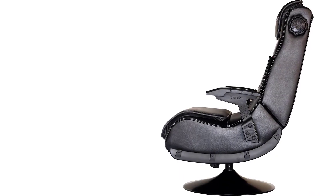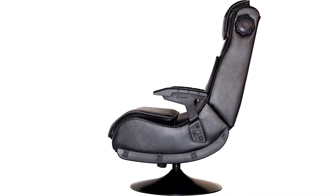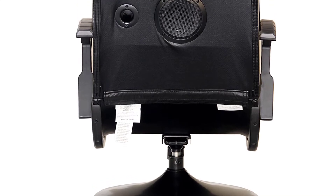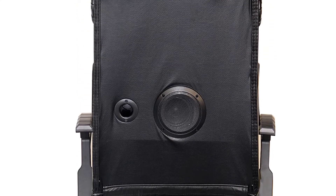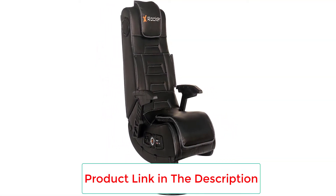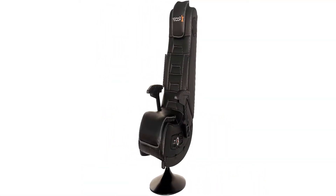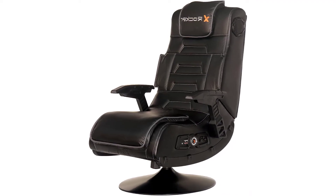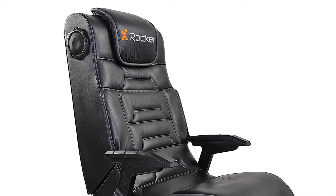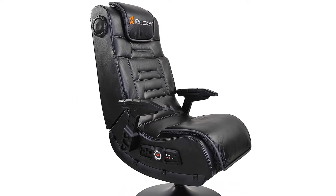This gaming chair is great for playing video games, compatible with Xbox One, 360, and PS4, and is also perfect for listening to music, watching TV, or even reading and relaxing. The sound experience alone — with two speakers built into the headrest and subwoofer 2.1 AFM technology — is reason enough to buy the chair. The experience of the bass and the vibration certainly transforms the gaming experience and brings it to a whole new level of entertainment.